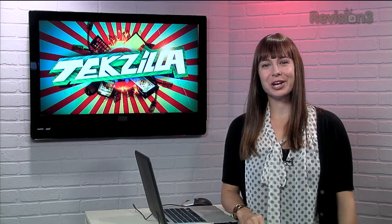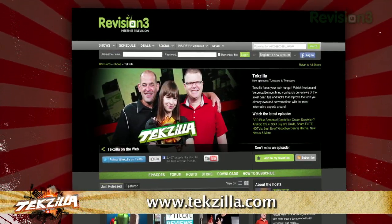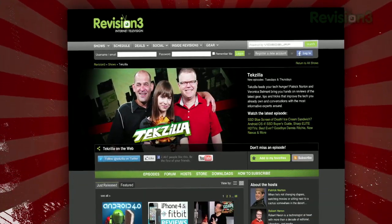If you have any tips or tricks to share with the TZ audience, just email us at techzilla@revision3.com. And don't forget techzilla.com — it's the place to find more tips, tricks, product reviews, and how-tos.